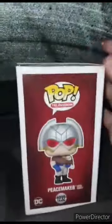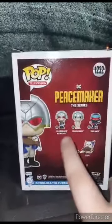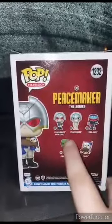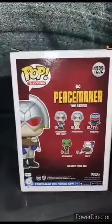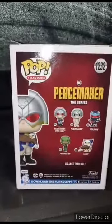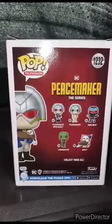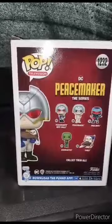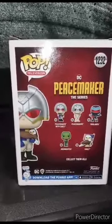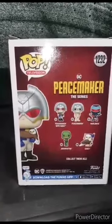So here's the front, the side, and the back. You get Peacemaker with Eagly — Eagly the Eagle — like his little pet. Peacemaker with Eagly, Peacemaker and his tighty-whities, Vigilante, Judo Master, and Eagly. So let's go ahead and get him out of the box and see what he looks like.